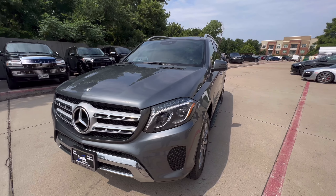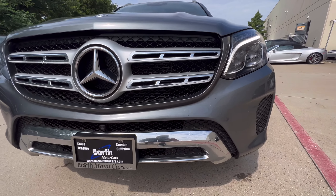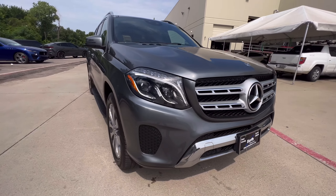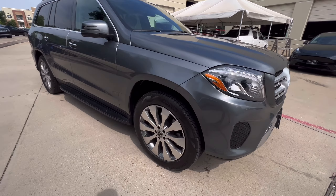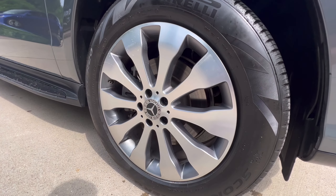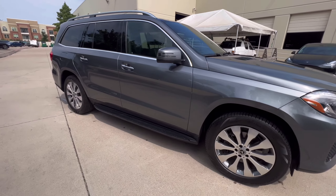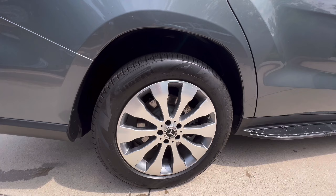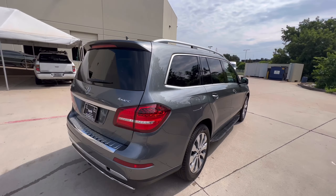My 2019 GLS 450 — giving you a detailed walk around here to show you this beauty. Such a nice SUV in this color as well. You got Pirelli tires on 20-inch rims, you got running boards. Coming to the rear, I'll show you the rims here as well — Pirelli Scorpions all around, which is your OEM